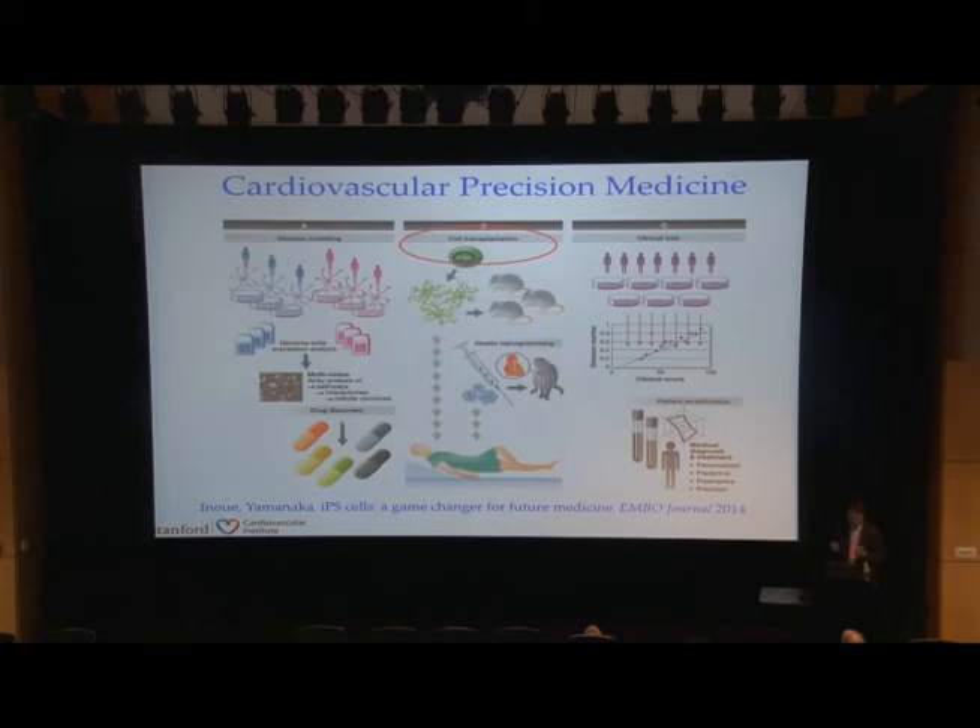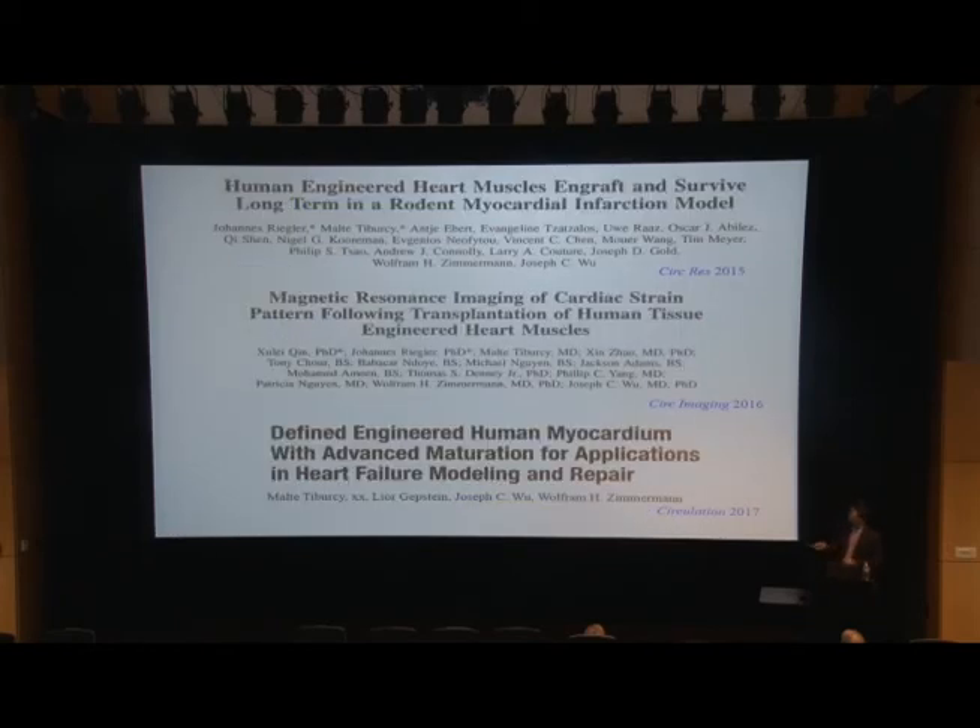For cell transplant, I'll focus on a collaboration with Beth Pruitt and Wolfram Zimmermann's group, mainly using these iPSC cells to create engineered heart tissues. The first iteration is using them for treatment — there is a recent paper from Wolfram Zimmermann's group that we were involved with. The second iteration is to show that you could use these engineered heart muscles for drug screening and drug development, which is really the main focus of what we're trying to do.